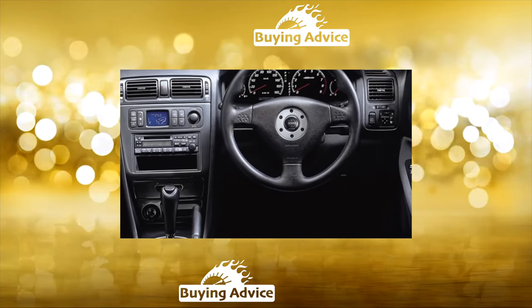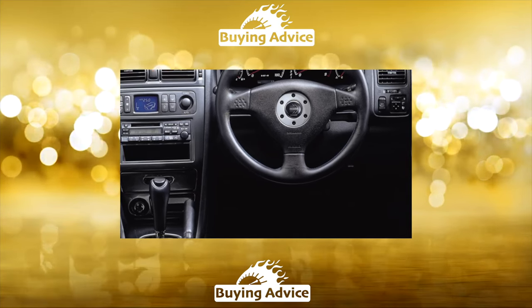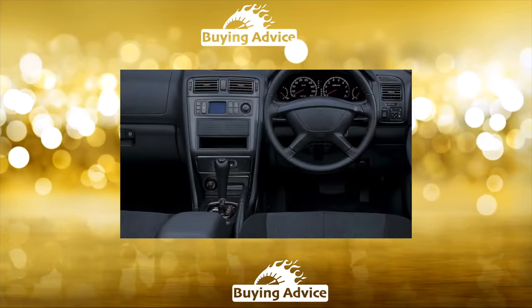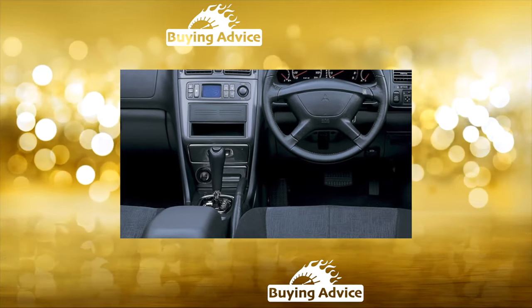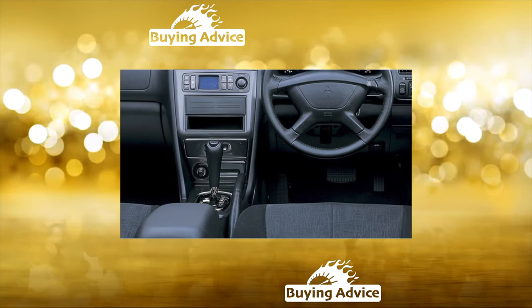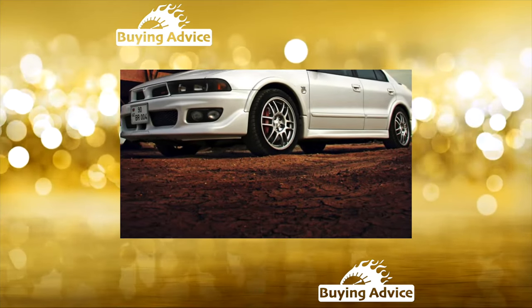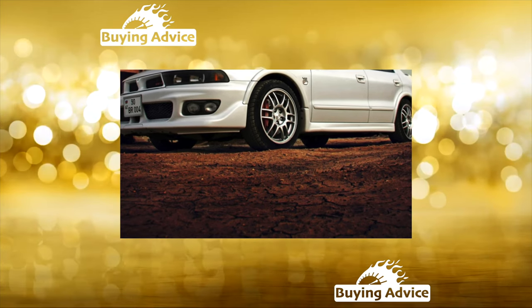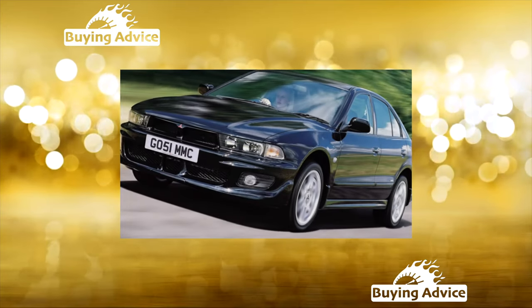In rich trim levels, you can find the leather interior with electric and heated seats, climate control, a stabilization system, additional side airbags, etc. Cars for both the domestic and European markets were assembled in Japan, and for the North American market, directly in the USA. Features of the place of production affect not only the differences in external body parts, but also in interior trim, engines and suspension types.